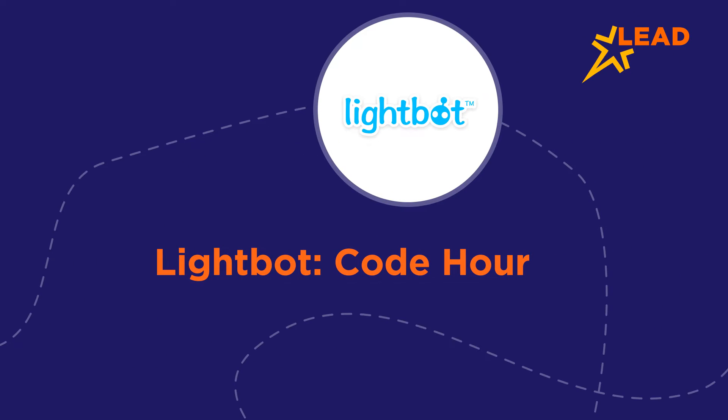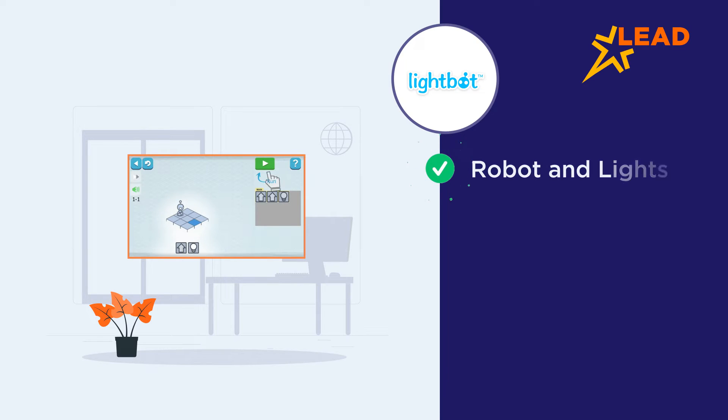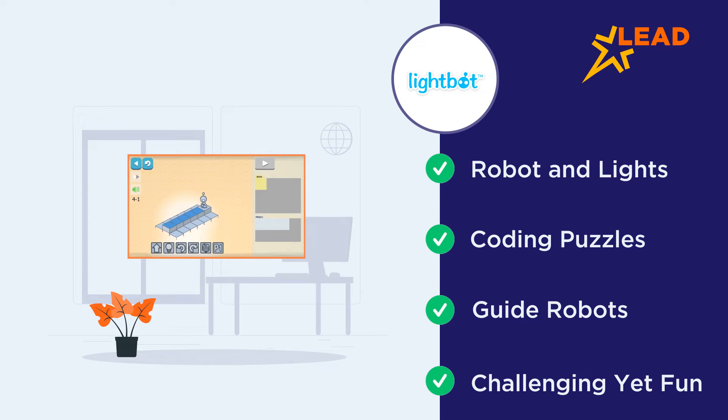Lightbot. At first glance, Lightbot looks like any other game involving a robot and lights. But the app is cleverly designed to include coding in the form of puzzles. The game's goal is simple — kids need to guide a robot to light up some blocks. But the complexity of each level makes the game challenging yet fun.